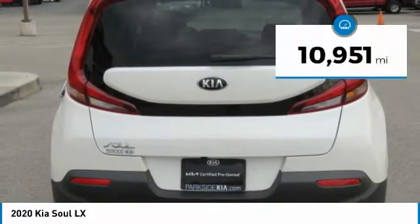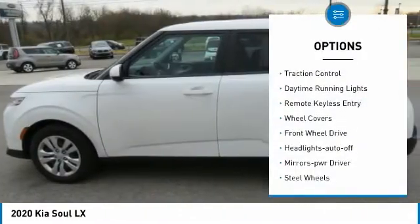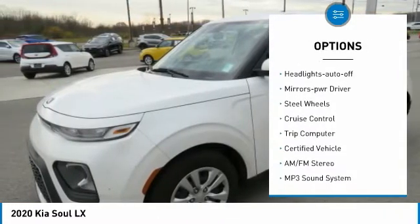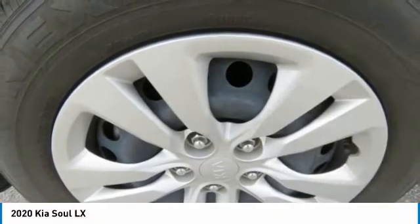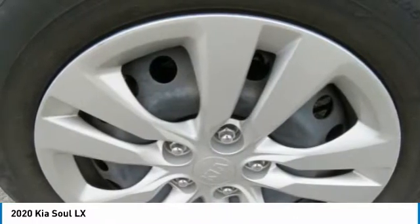This vehicle has less than 15,000 miles. Here are some of this vehicle's great options: traction control, daytime running lights, remote keyless entry, wheel covers, FWD, headlights auto off, mirror memory, steel wheels, cruise control, trip computer. A vehicle like this doesn't come along every day.